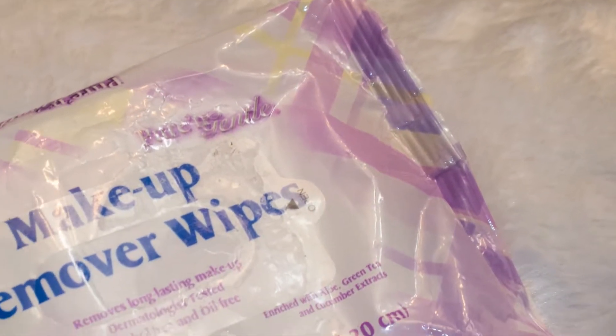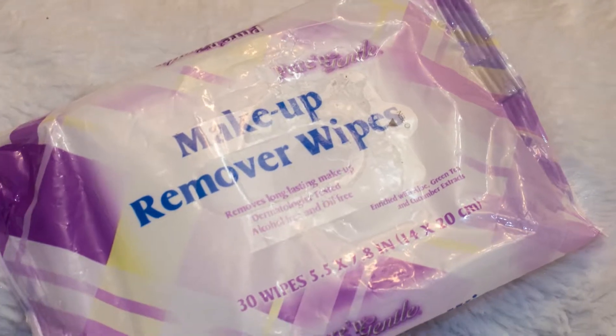My first product is probably the cheapest item here and that is the Pure and Gentle Makeup Remover Wipes. I cannot tell you how many packages of these I have gone through within the past like two years. It's ridiculous. I absolutely love these. These are about less than a dollar at Walmart and whenever we see them we buy them in bulk.